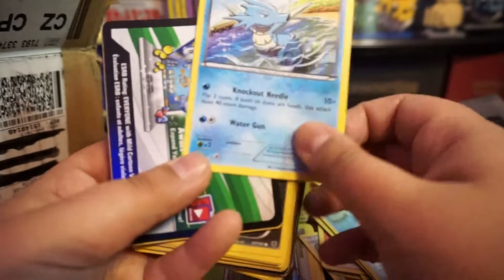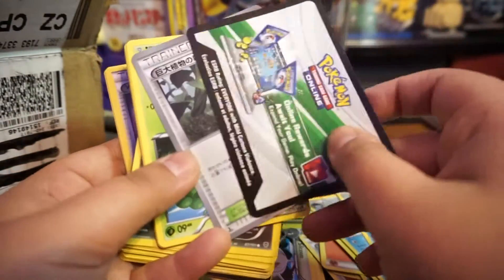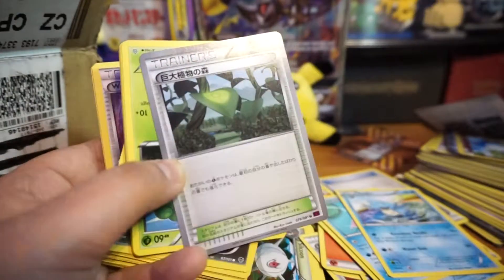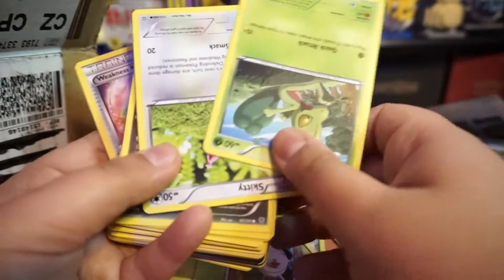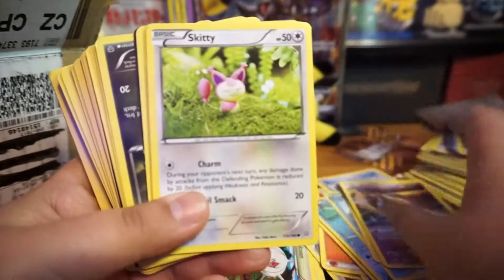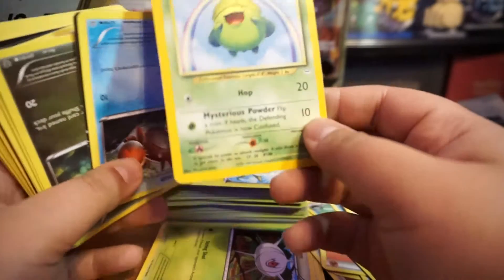Nothing yet — oh look at that you guys, ready? Here we go — this is from Roaring Skies! Oh my goodness, look at that. Oh, another old one — Skiploom. Oh wow.